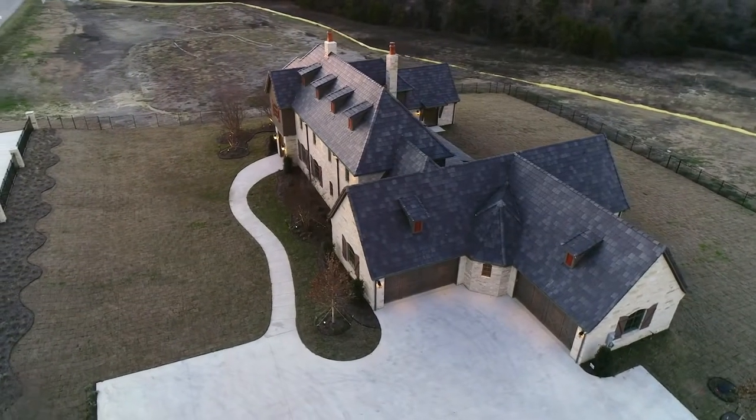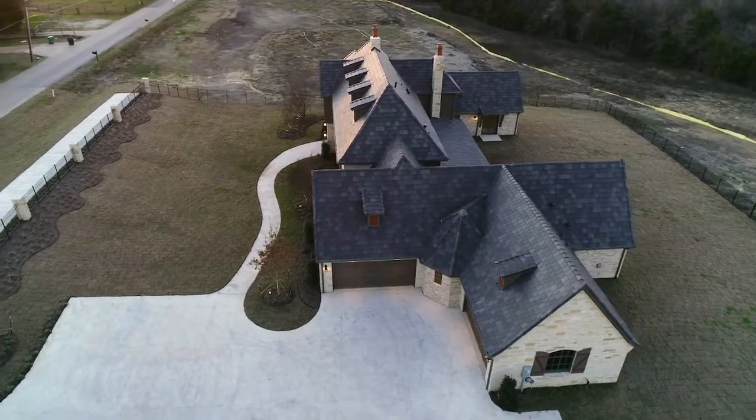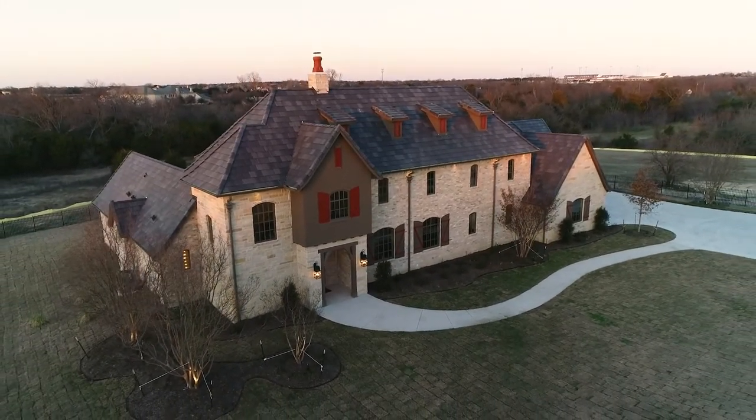Showcasing over 5,000 square feet of fully developed living space on over two acres of land, featuring luxury upgrades and top-of-the-line amenities throughout.